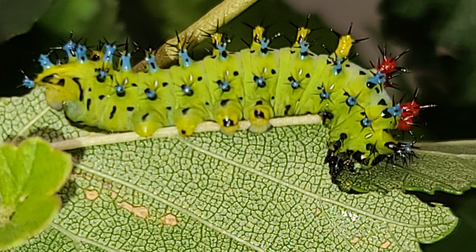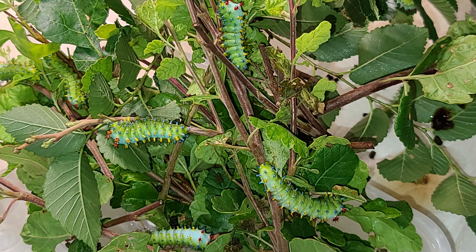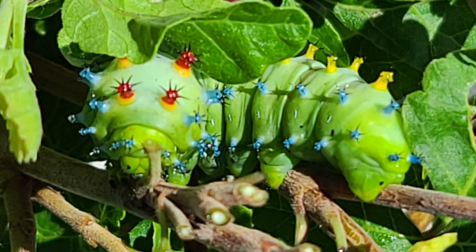The eggs all hatch and what do you know, the little bitty caterpillars grow and grow. They eat and eat until pretty soon, they all stop eating and spin a cocoon.